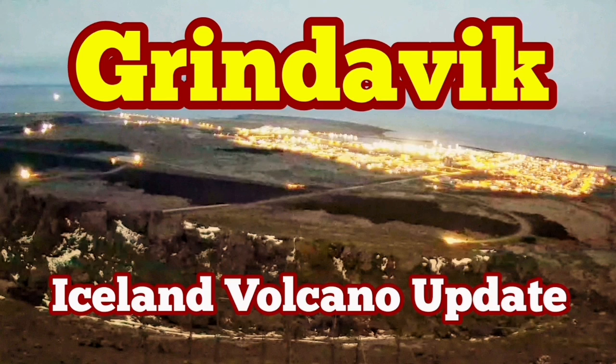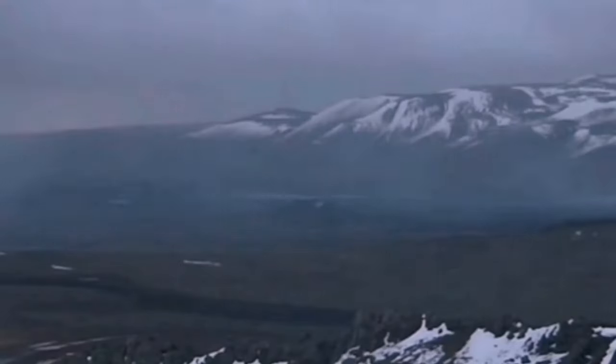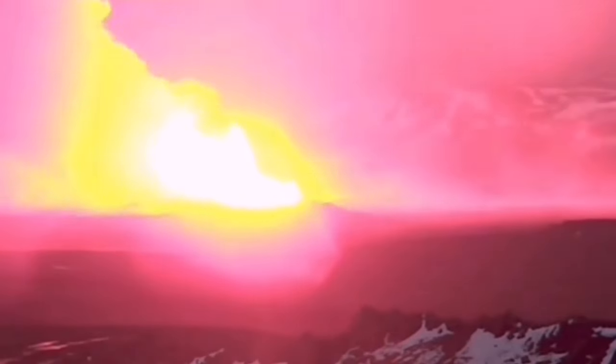When we had the latest eruption in the Sundunka crater chain in the Svartseng volcanic system of the Reykjanes Peninsula of Iceland, we expected it to be quick — over in one or two days. This was not the case.